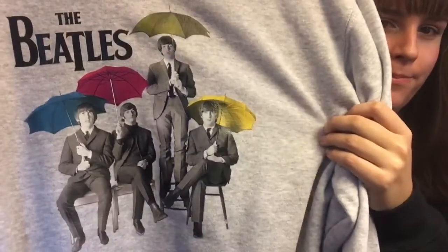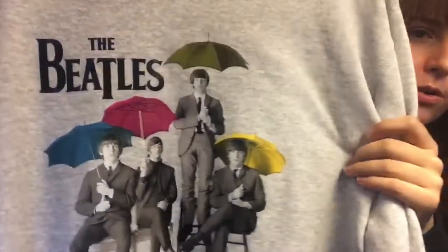Next up is this sweatshirt with a nice umbrella design — this is also from the Fest for Beatles Fans website. The Abbey Road shirt I just showed is from Kohl's, the store here in the US.